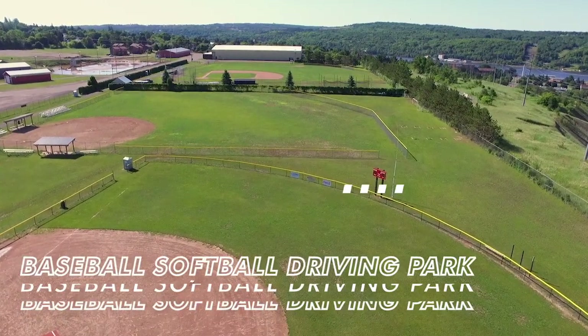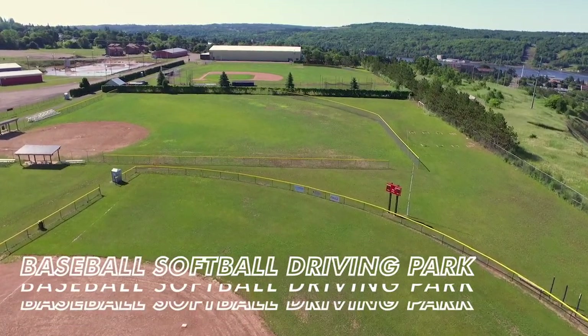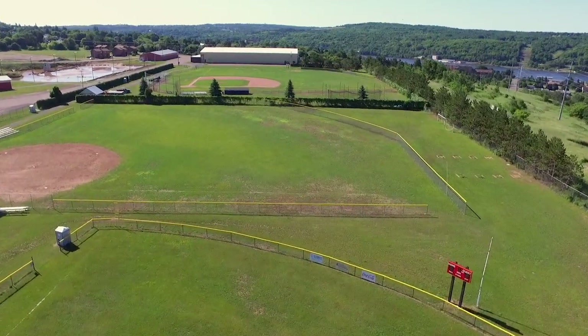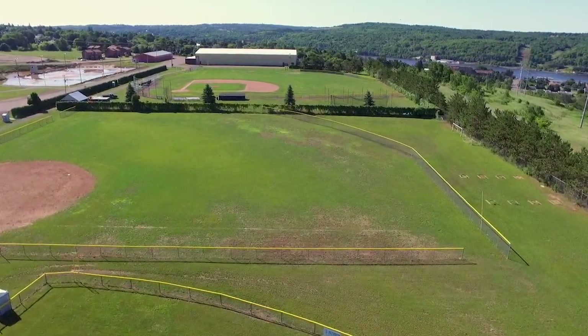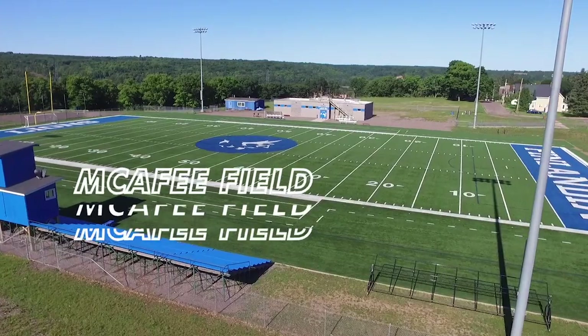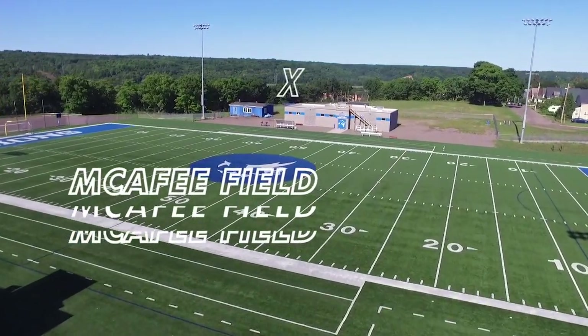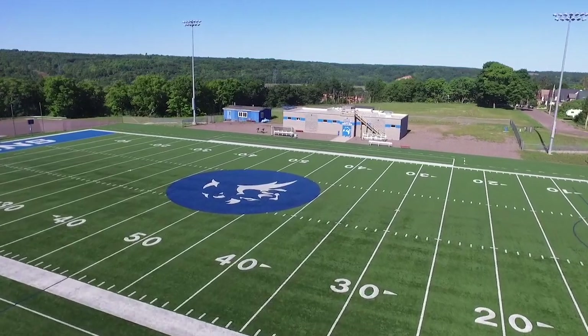Up the road from the HoCo is where you'll find our varsity baseball and varsity softball driving park. Finlandia has recently invested in portable fencing, which allows softball to set up on McAfee Fields' turf. The view from McAfee Fields' grandstand is one you won't forget.